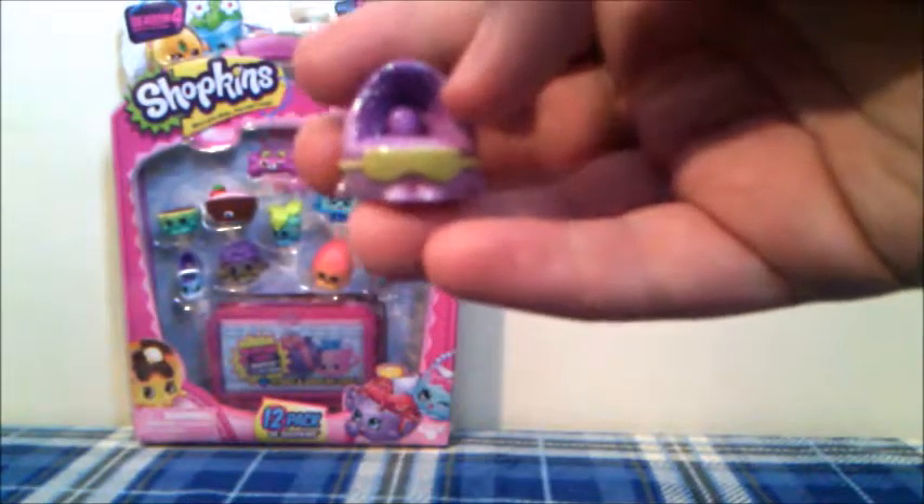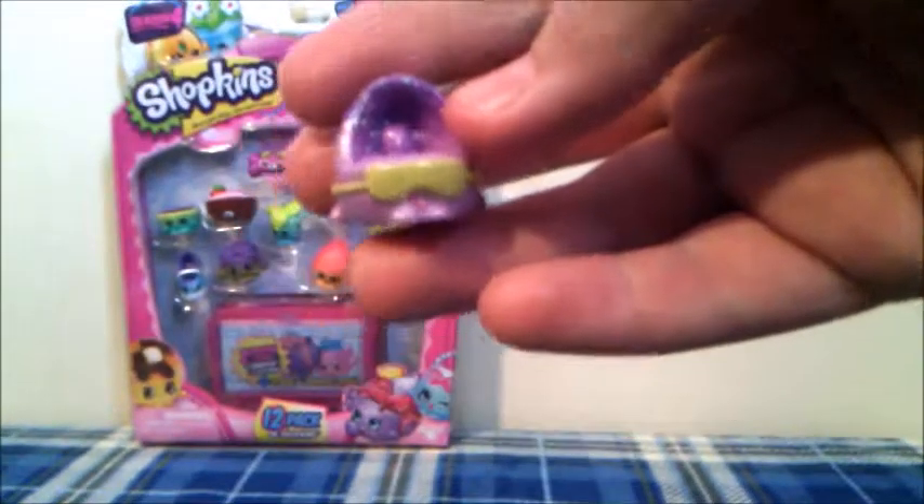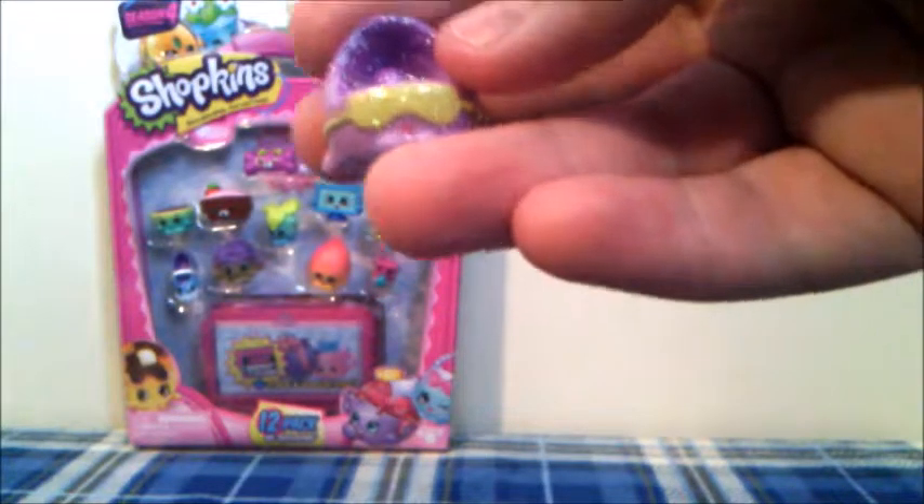Now let's see who the last Shopkins is. Oh, this one's an Ultra Rare — super exciting! This is the Ultra Rare Purple Kitty Cat Bed from the Pet Shop category. Super exciting to end off this pack with an Ultra Rare.